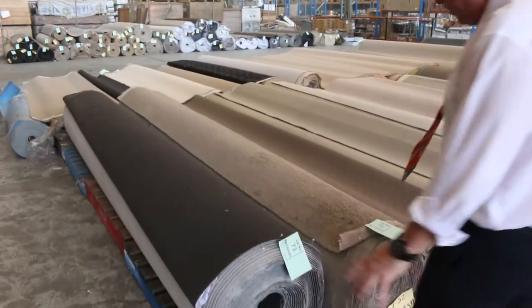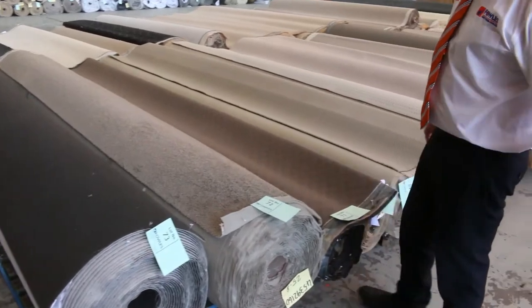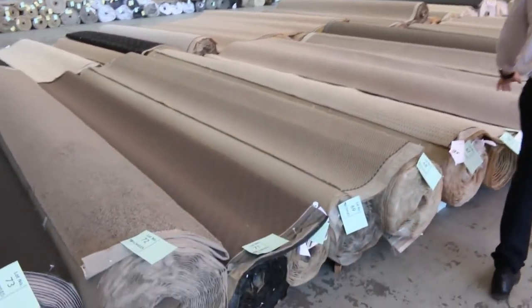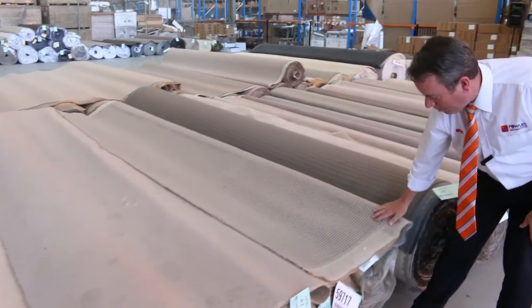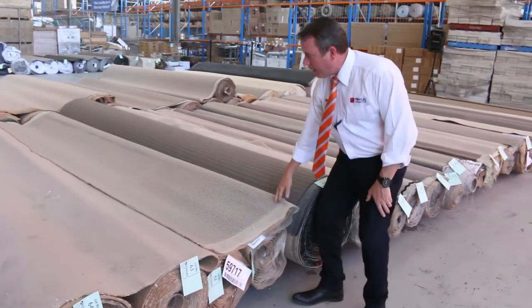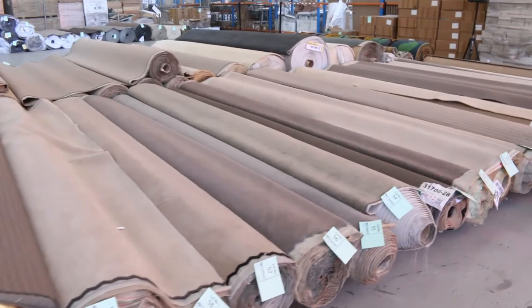We've got some nice roll sizes here with lots of charcoals and twist piles. Lot number 72 is a nice one — 25.8 metres, a good brownish-grey colour. I reckon that'll probably sell around the $30 a metre mark. Lots of loop piles here too, with some dark colours. There's chunky loop piles — one here would normally retail around $180 a metre, that'll probably sell for around $30 to $40. Some plush piles again — lots of plush piles and linear-style carpets also.